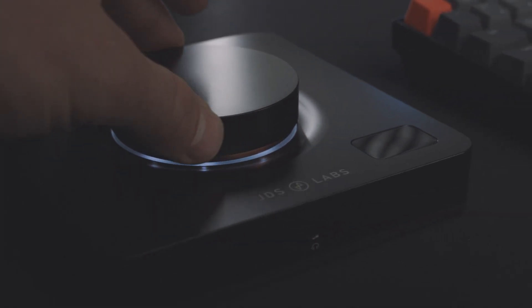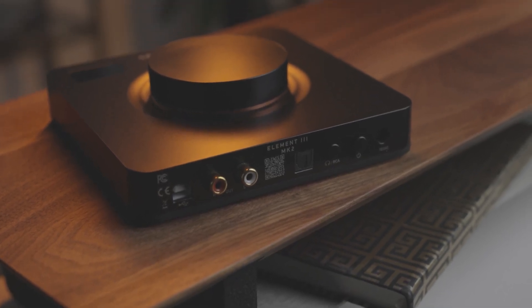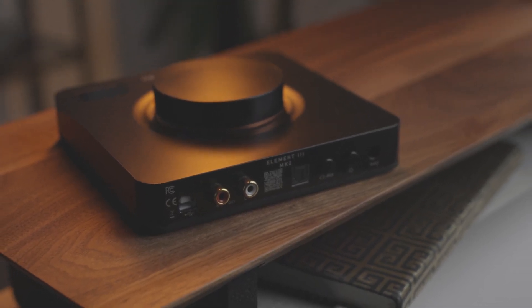You want the phone bright enough so you can enjoy it in a wide range of lighting conditions, but you don't need it so bright that it's like staring into the sun. As enthusiasts, we want to enjoy our music to the fullest and appreciate the equipment that allows us to do so. That should be our focus — not chasing a spec sheet that has no appreciable benefit to our actual listening experience.